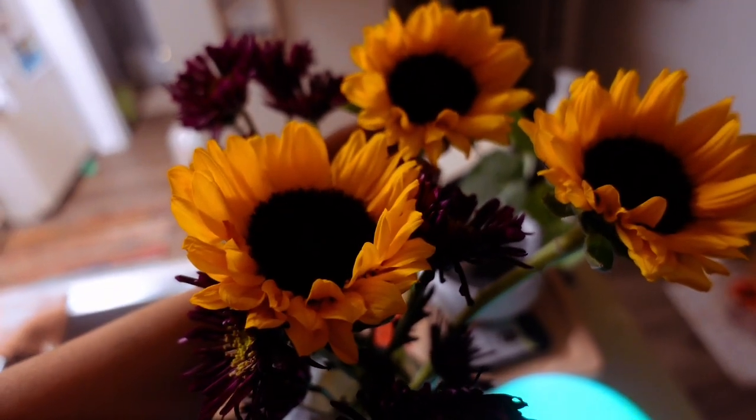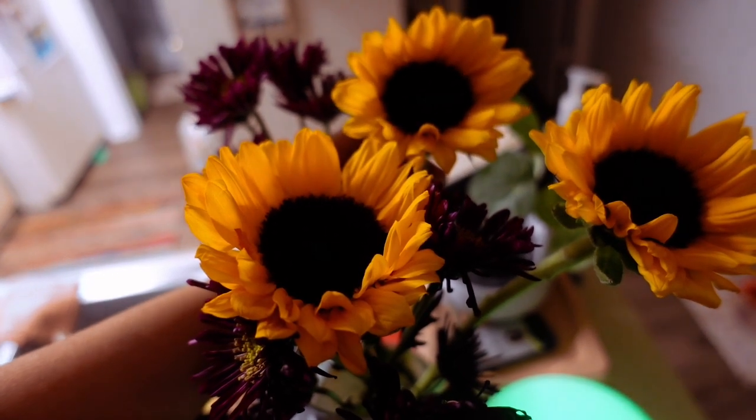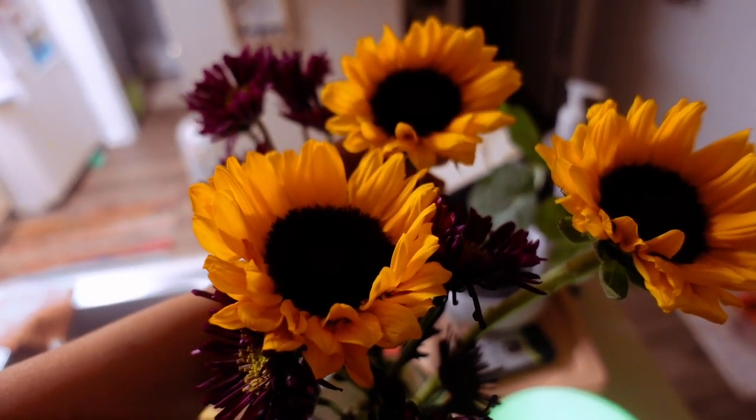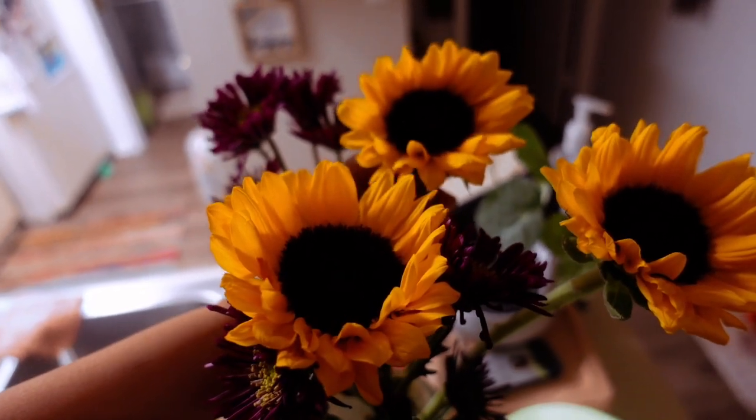My boyfriend is literally the sweetest and got me a little bouquet of sunflowers. Sunflowers are my favorite flowers ever, so it means a lot that he got these for me — just because flowers. They're so pretty.